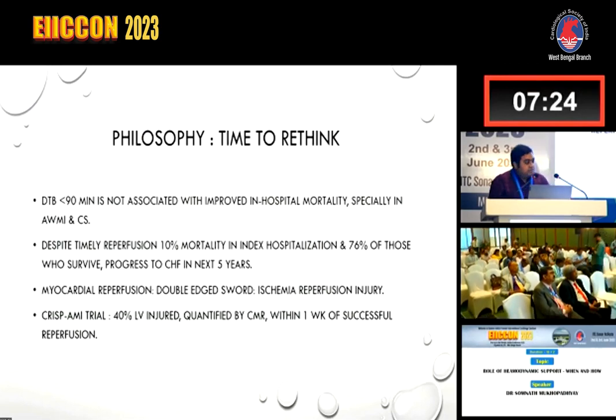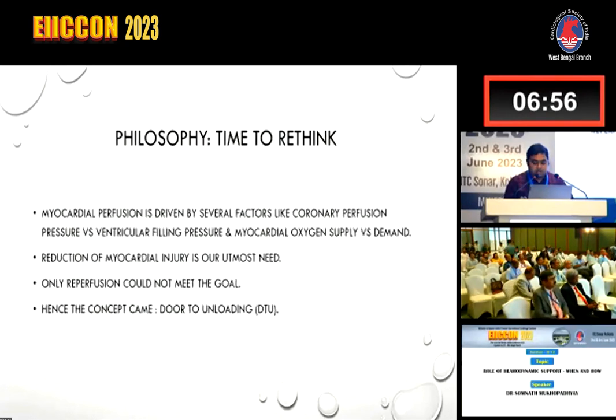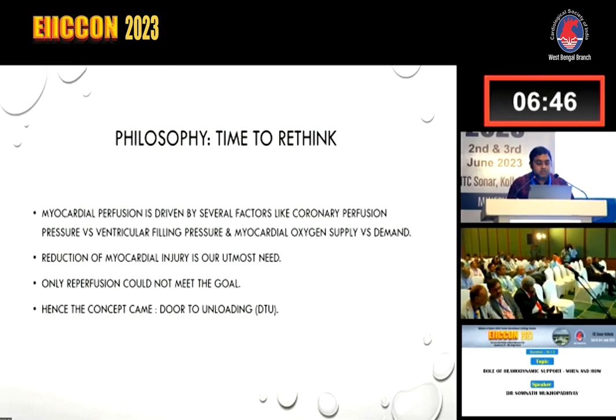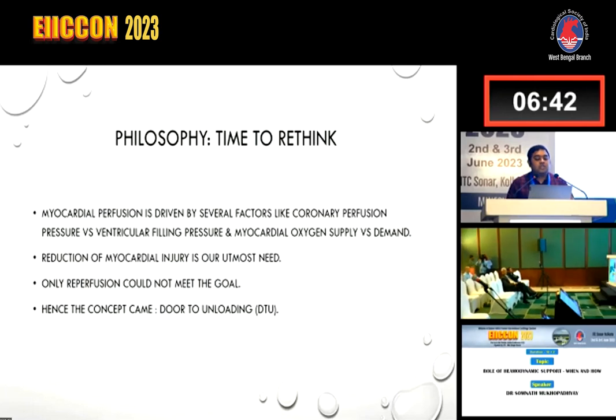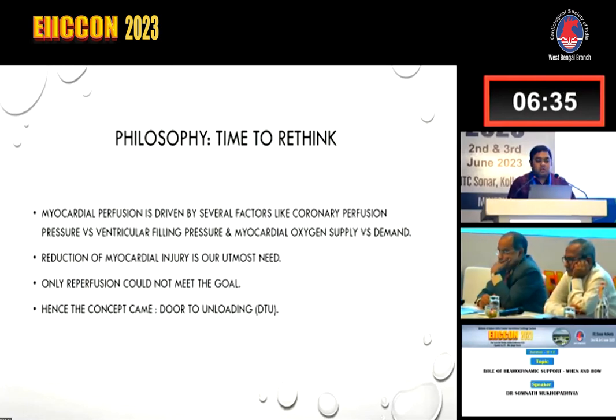Despite timely reperfusion, there is 10% mortality in index hospitalization, and 76% of those who survive progress to congestive heart failure in the next 5 years. Myocardial reperfusion is a double-edged sword. According to Dr. Braunwald, ischemia-reperfusion injury can lead to cardiomyocyte death. In the CRISP AMI trial, within one week of successful reperfusion, 40% will have injury quantified by CMR. The concept of door-to-unloading emerged, but the trial that occurred was a failed trial.